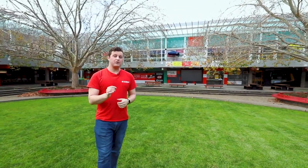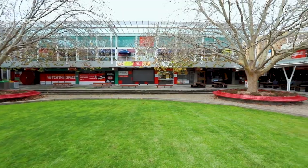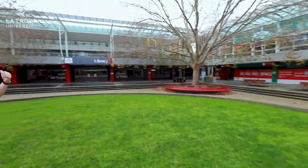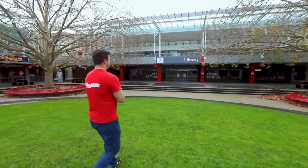That place is where media and communication students record things like the uni podcast as part of their coursework. Now the Agora is also home to one other really important part of the university — the library. That's right behind me here so why don't you follow me and let's go have a look.